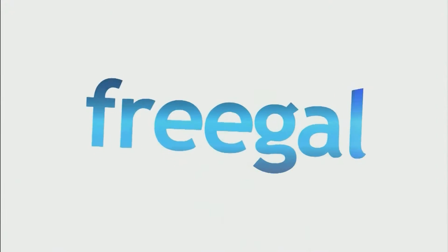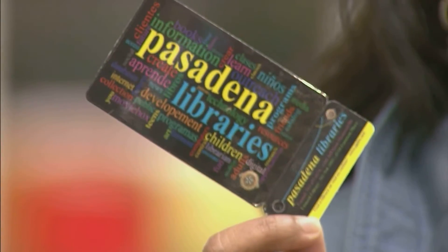Hi! Pasadena Library has Freegal. All you need is a Pasadena Library card and it's for free.